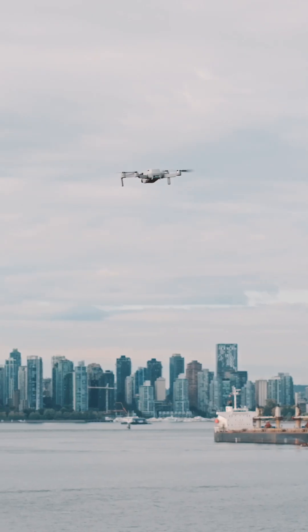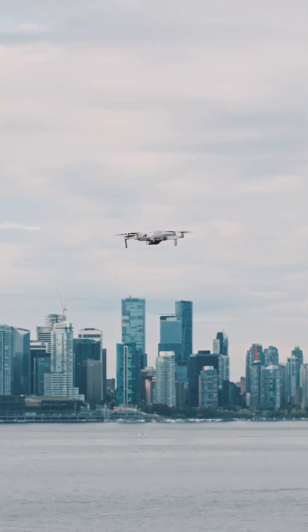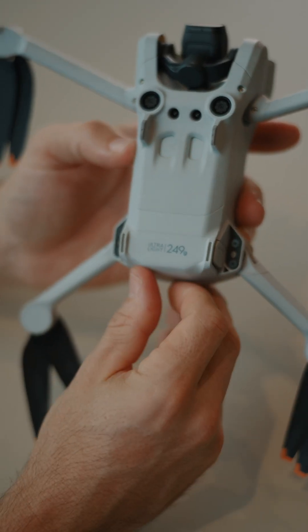You might be wondering if you need a drone license to fly with Spexy. In Canada, if you're flying a drone under 250 grams, you don't need a license.